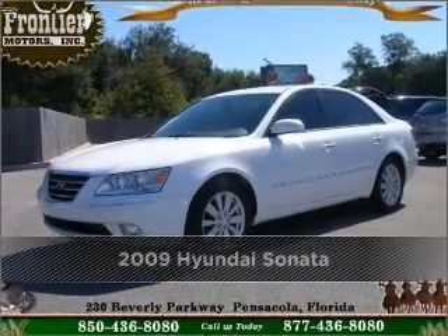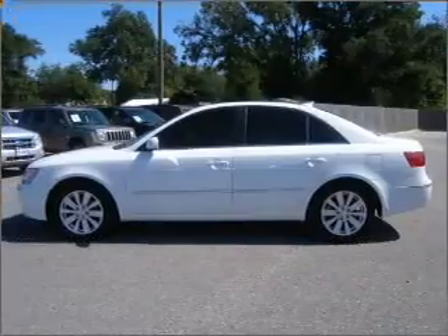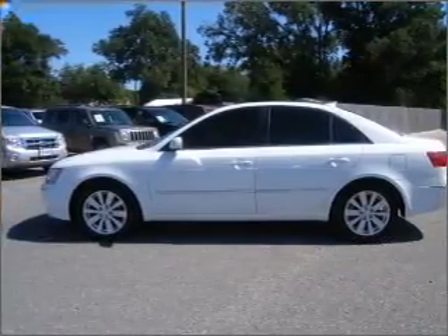Proudly presenting this 2009 Hyundai Sonata — a dependable automobile with great style is in your future.